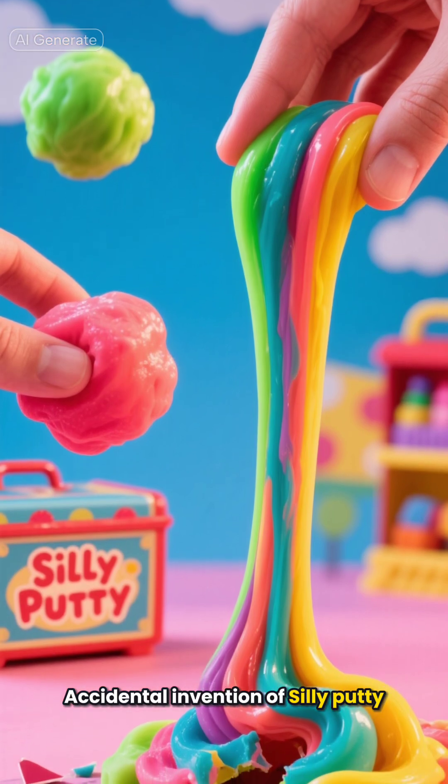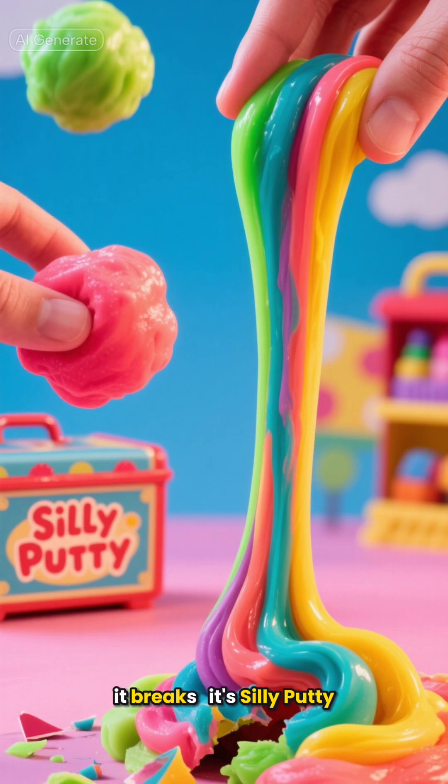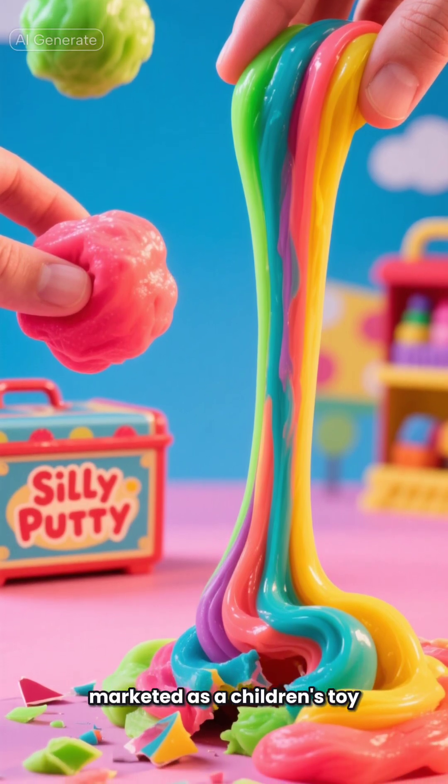Accidental invention of silly putty. It bounces, it stretches, it breaks. It's silly putty, the silicone-based plastic clay marketed as a children's toy.